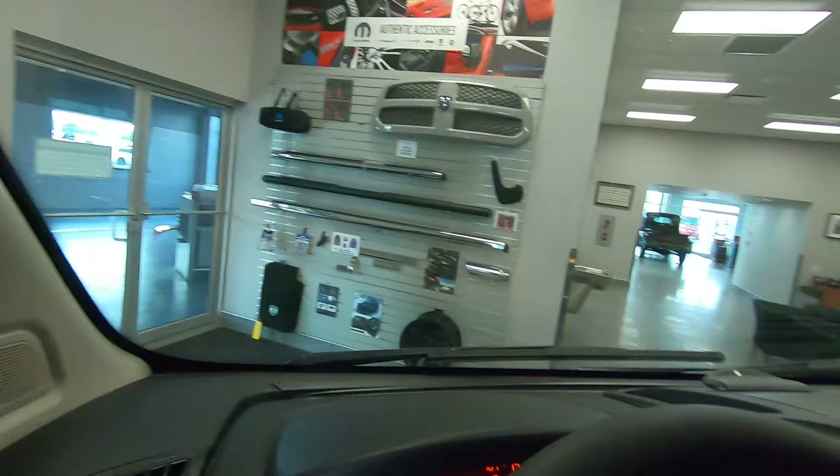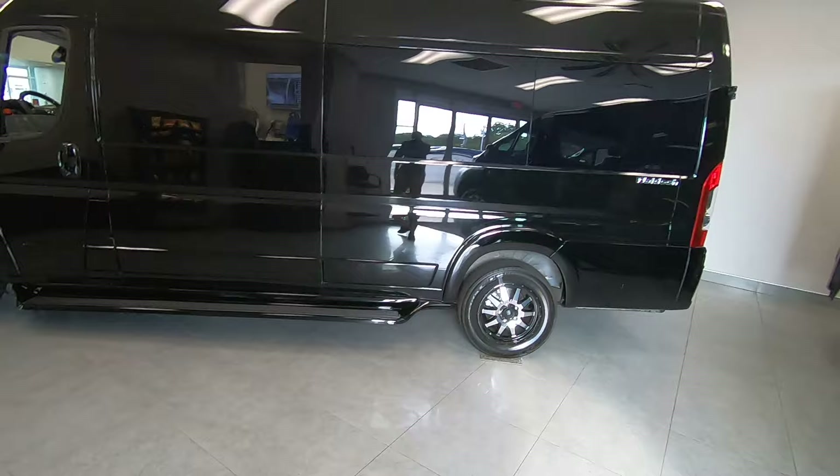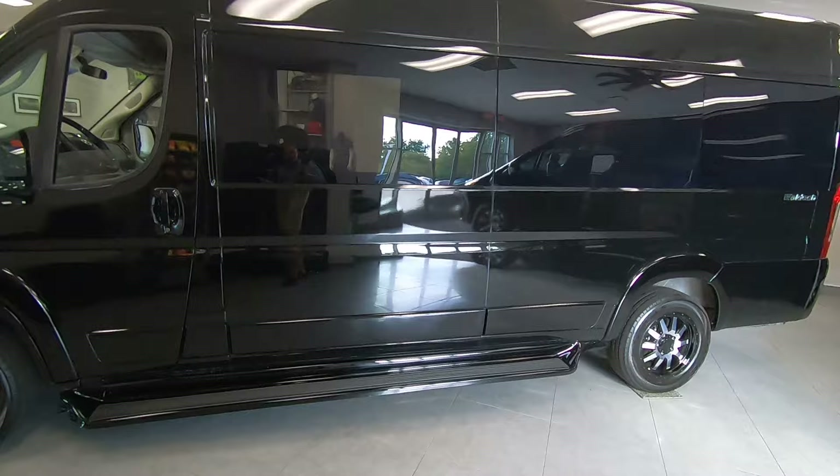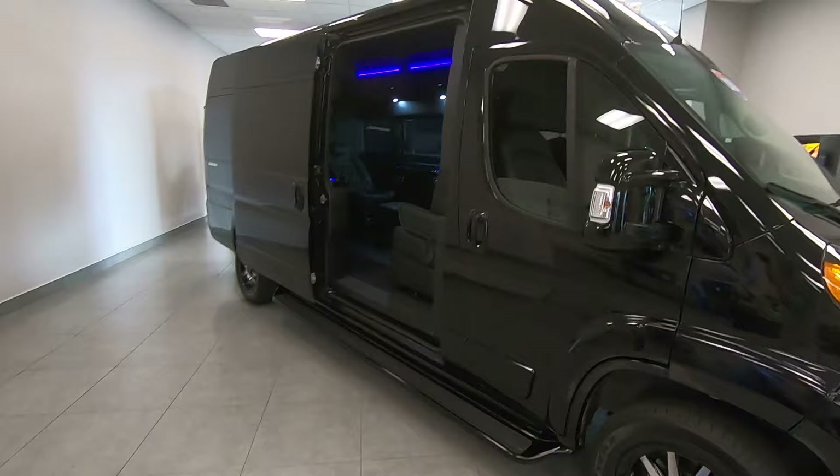That pretty much wraps up this all-new 2020 extended wheelbase executive van. If you're looking for a van that meets what you're looking for, we can custom build anything you're after — maybe you only need two seats, maybe you need seating for eight. Give us a call today and we can discuss what we can and can't do here at Paul Sherry's. Hope you enjoyed this video. If you have any questions, give me a call. My name is Justin Smith, 1-800-678-4188. Thanks again. We'll see you soon here at Paul Sherry Vans.